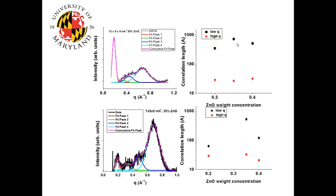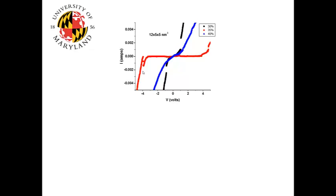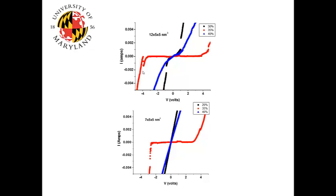With a smaller nanorod size, there is a difference of almost an order of magnitude in correlation length. If we take the same samples and look at their electrical properties, we find that for both the 12×5×5 nm and 7×5×5 nm nanorod samples, the ideal rectifying behavior desired for a photovoltaic device is obtained at the weight percentage with the highest correlation length. This is also true for nanoparticles, where the highest percentage weight occurs at 30% weight.